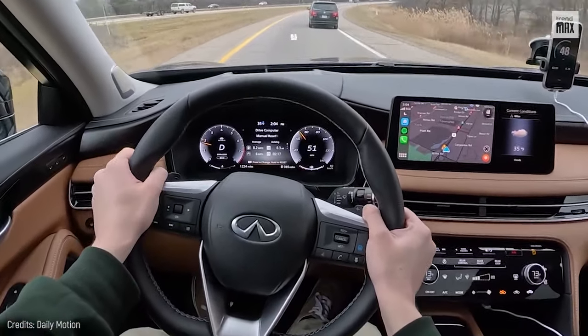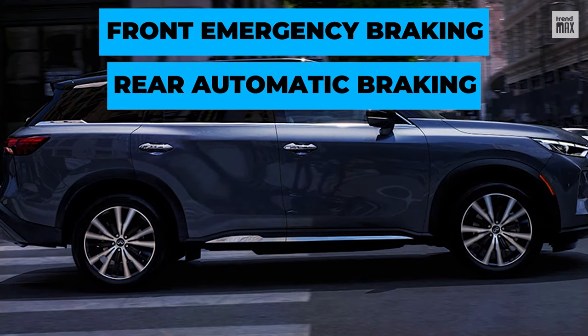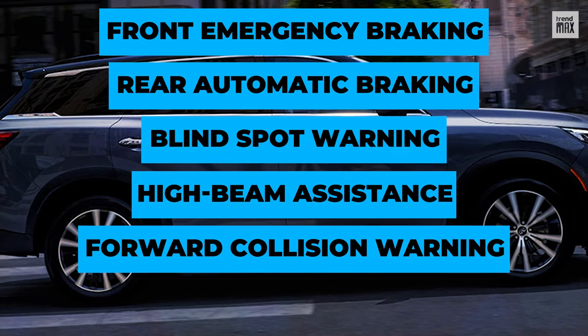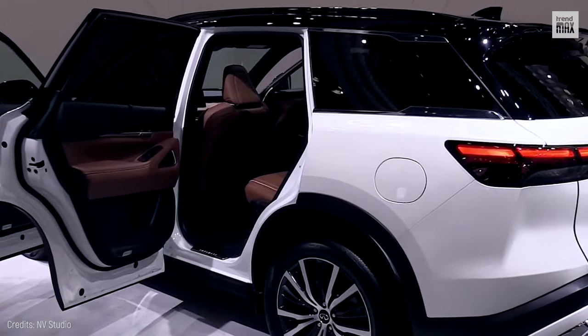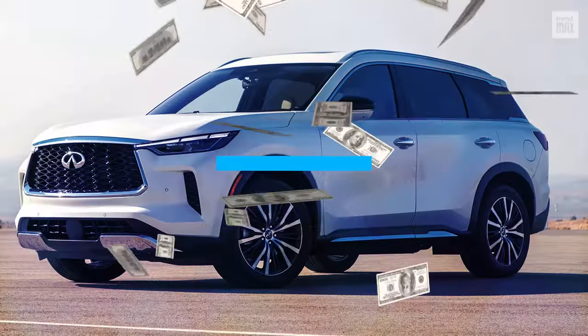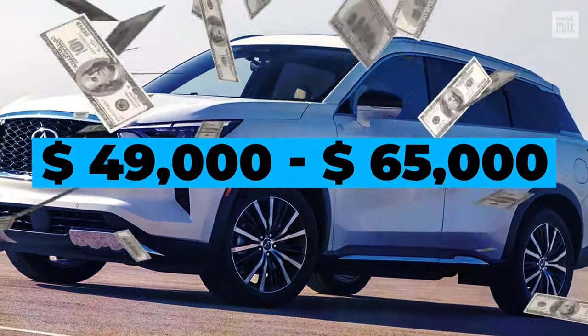Driver assistance is no slouch, featuring front emergency braking with pedestrian detection, rear automatic braking, blind spot warning, high beam assistance, predictive forward collision warning, and lane departure warning with haptic steering wheel feedback. This car proves that luxury and safety go hand-in-hand — though it'll cost you between $49,000 and $65,000.